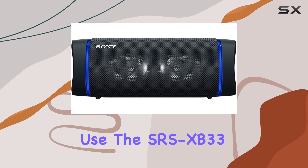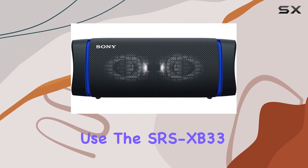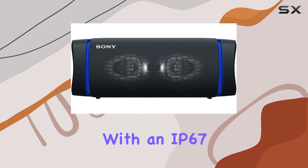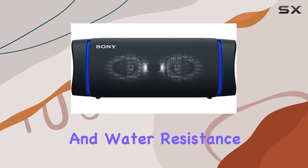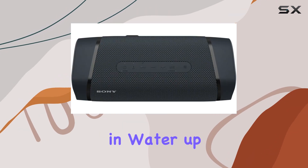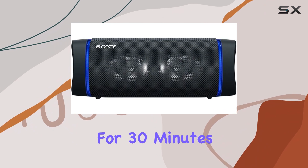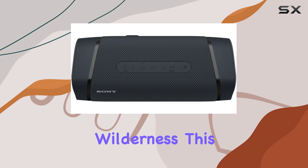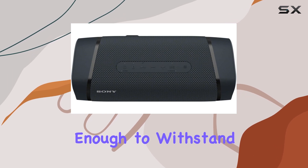For outdoor use, the SRS XB33 really shines. It's built to handle the elements with an IP67 rating for dust and water resistance, meaning it's fully dust-tight and can even be submerged in water up to a meter deep for 30 minutes. Whether you're at the beach, by the pool, or out in the wilderness, this speaker is tough enough to withstand your adventures.